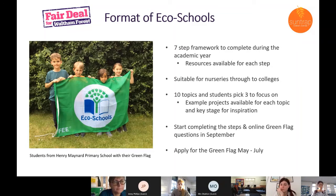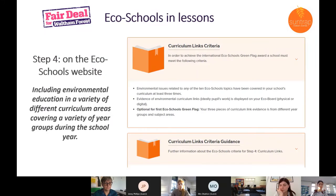Eco Schools are doing more to support local authorities in getting schools involved, looking to local authorities as a supporting element to the work they're doing. The climate emergency agenda seems to be the way that a lot of local authorities are giving this work a boost.